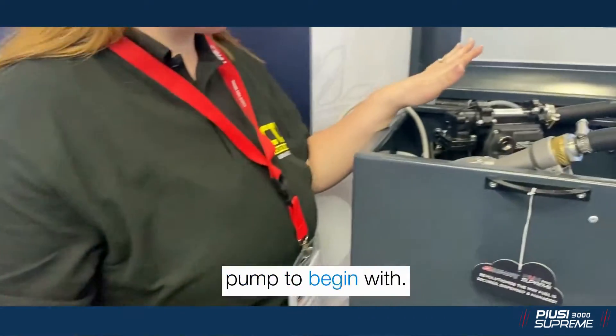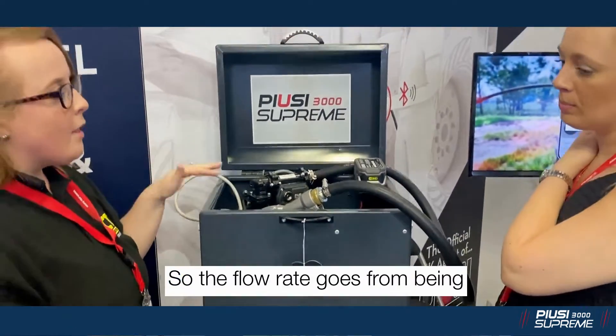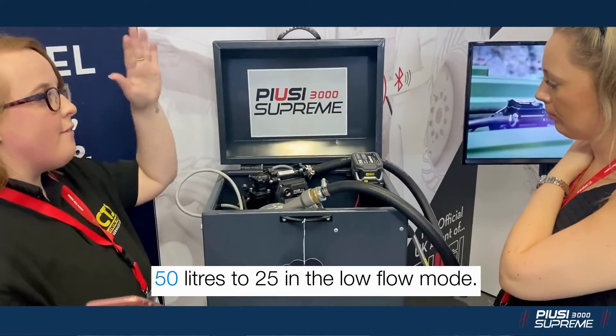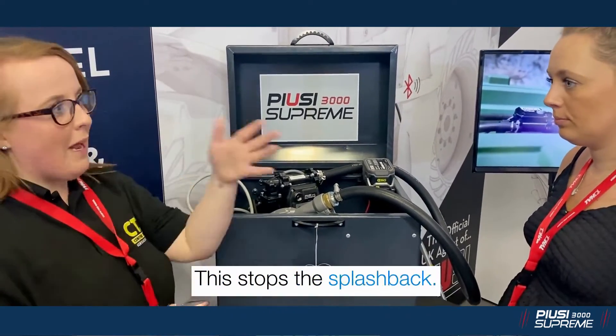It'll prime the pump to begin with, then go louder once it's running. The flow rate goes from 50 litres per minute down to 25 in low flow mode, which stops splash back and similar issues.